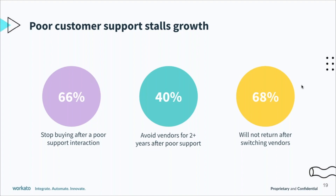This can hurt you down the line. If a company switches vendors, 68% will not return to the previous vendor at all. So not having that good experience can be extremely harmful.